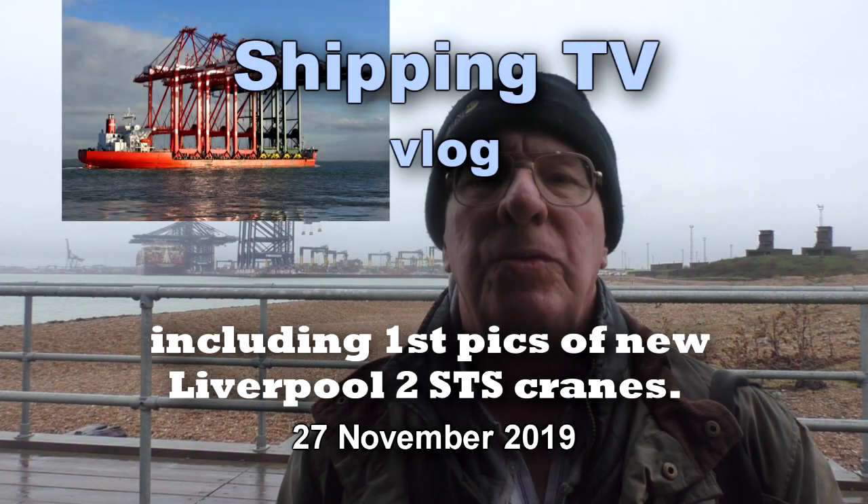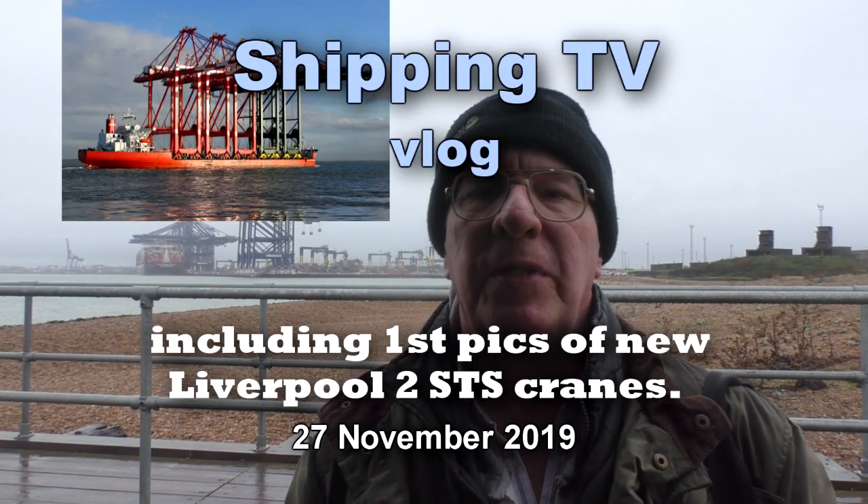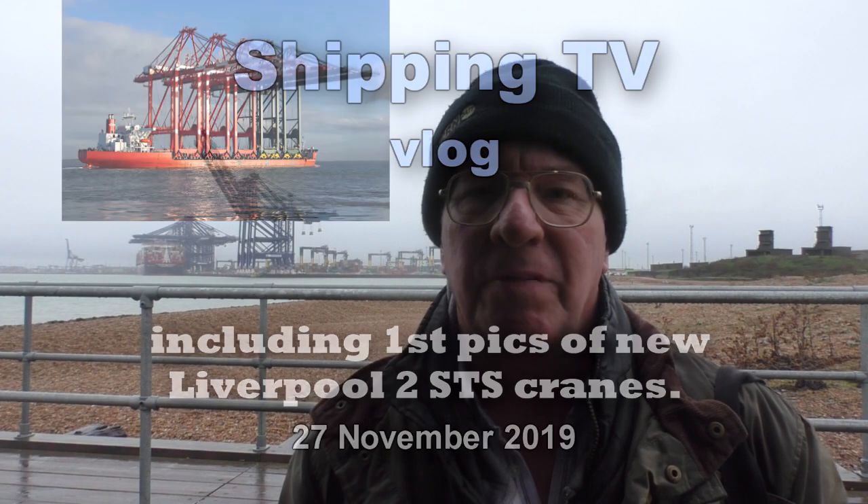Hi, welcome to Shipping TV at the Port of Felixstowe. This is another edition of our vlog. It's 9:30 in the morning on the 27th of November 2019 and behind me you can see the port. You can see MSC Tina alongside at Berth 8 and there are three or four other ships alongside as well.